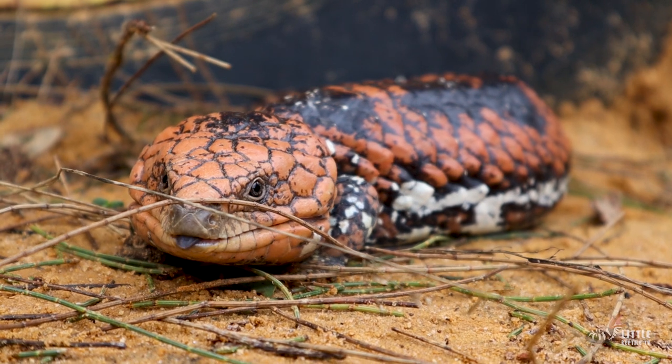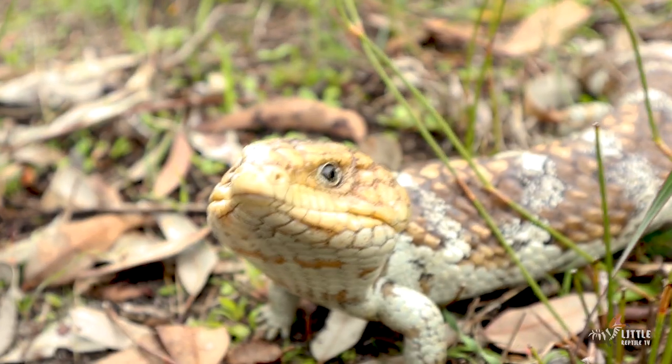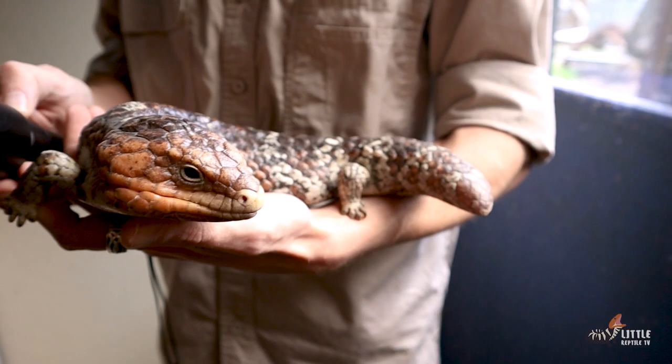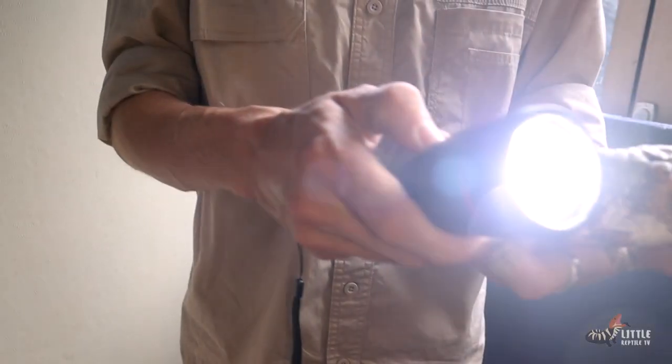They do, however, use their mouth as a defence mechanism — not only to try and bite potential predators or threats, but they also flare out that big blue tongue. Studies have actually shown that the cells in the mouth of a blue tongue reflect UV or ultraviolet light, which birds can see but we can't. So imagine having a giant spotlight shine straight into your eyes — it dazzles potential predators, deterring them away from the bobtail.